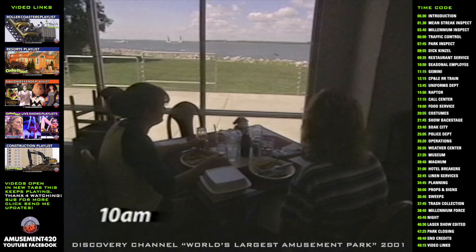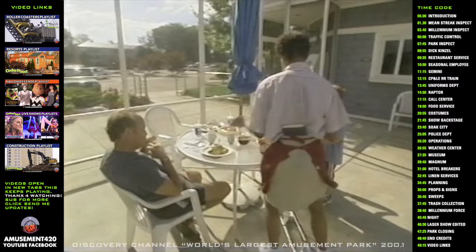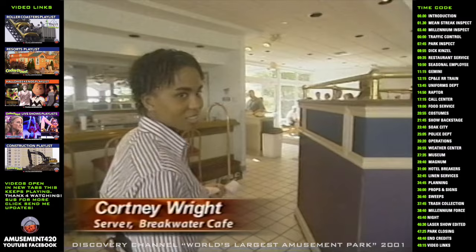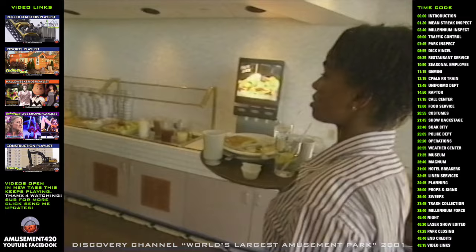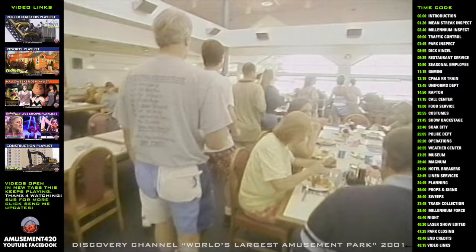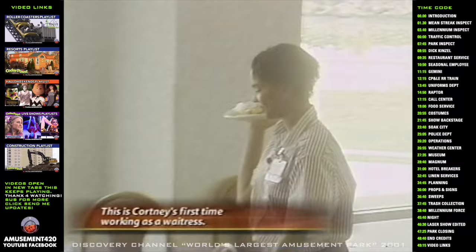Park guests staying at any of Cedar Point's four hotels often fill up for breakfast before hitting the rides. My job as a server is to make sure that guests get their food in a timely fashion as much as I possibly can. The hardest part I would say would be when there's a rush of people and there are five tables who all got seated at one time but then they all want to see you — trying to make sure that they're all happy.